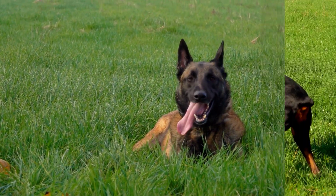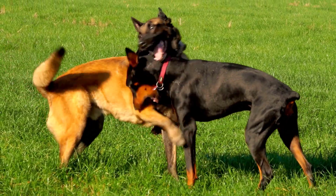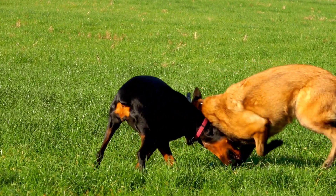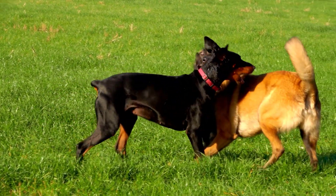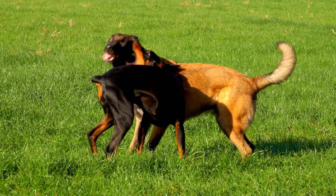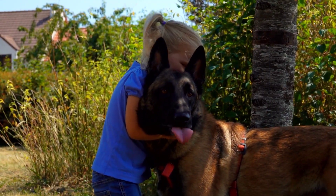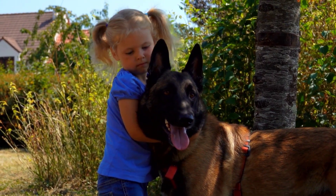It's also important to consider the physical space that you have available for a Belgian Tervuren. This breed requires a large area, as they are pretty active and require plenty of room to run around and play. Additionally, you'll want to make sure that you're able to provide a secure environment where they can feel safe.